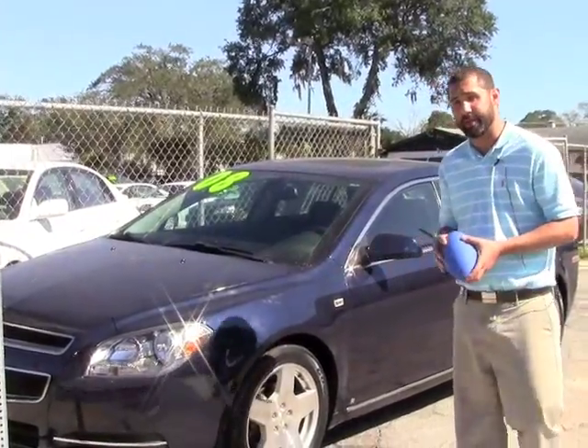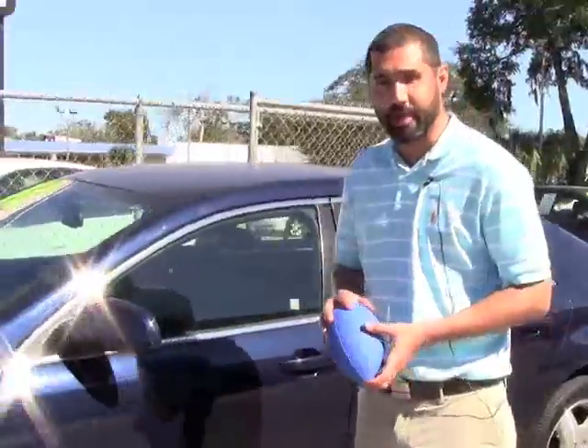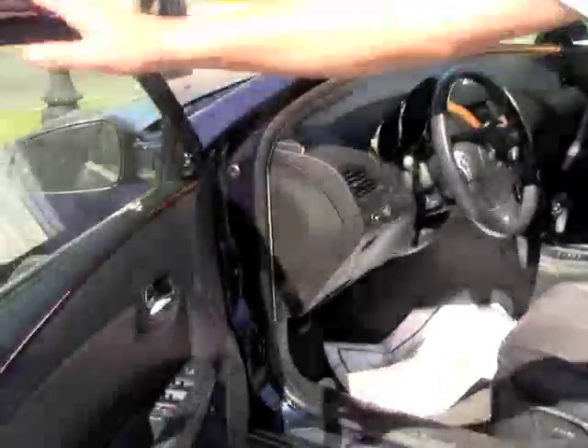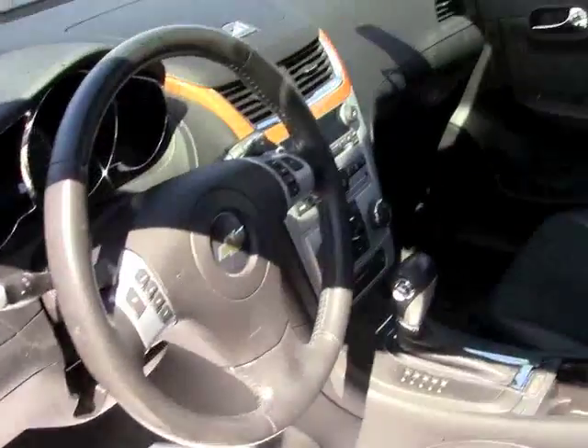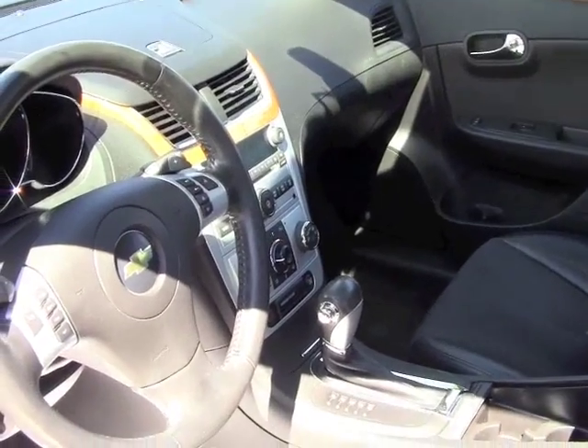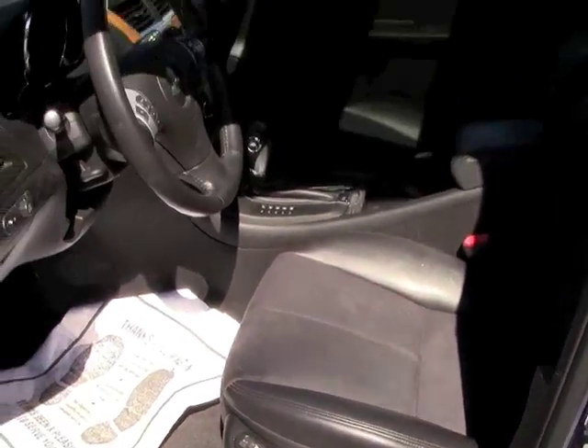This is a 2008 Malibu. I'm going to show you the interior of it — it's very pretty. You do have factory rims on it. On the interior of this vehicle, you do have wood grain everywhere. You have heated seats. You have suede with a leather finish on it. You do have Bluetooth connectivity and a sunroof. It has Sirius or XM radio — one of the two.